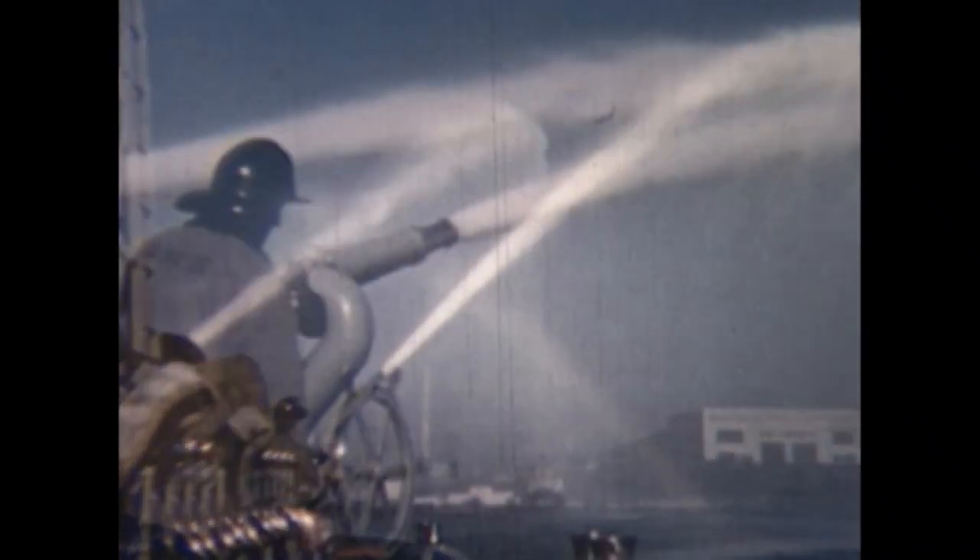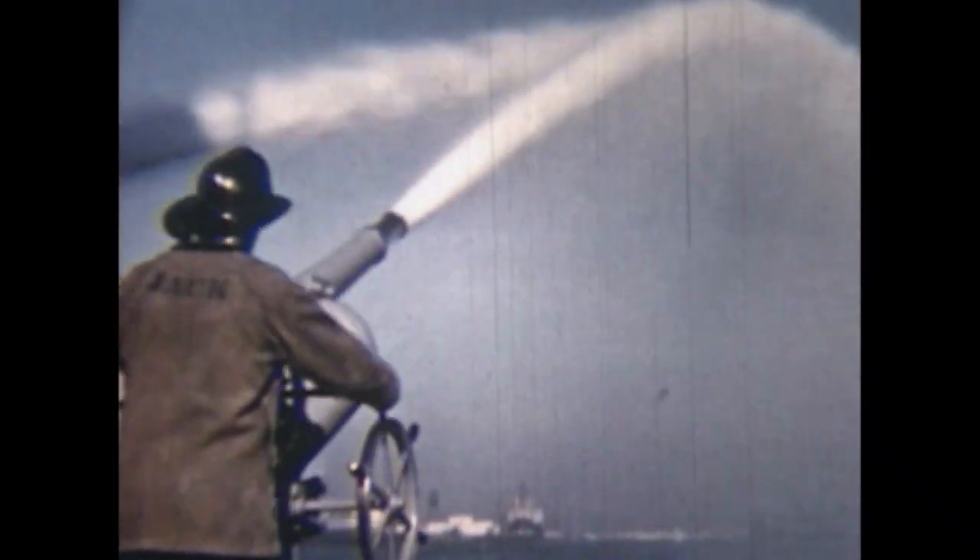The boats were disguised during World War II by painting them gray and remained in this color for many years after the war.